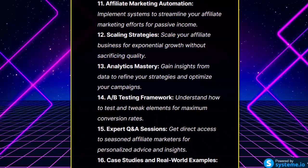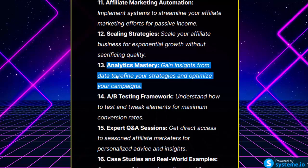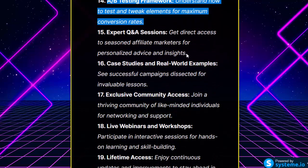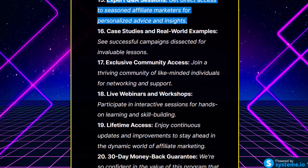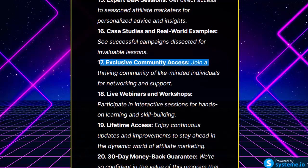Analytics Mastery: gain insights from data to refine your strategies and optimize your campaigns. A-B Testing Framework: understand how to test and tweak elements for maximum conversion rates. Expert Q&A Sessions: get direct access to seasoned affiliate marketers for personalized advice. Case Studies and Real World Examples: see successful campaigns dissected for invaluable lessons. Exclusive Community Access: join a thriving community of like-minded individuals for networking and support.